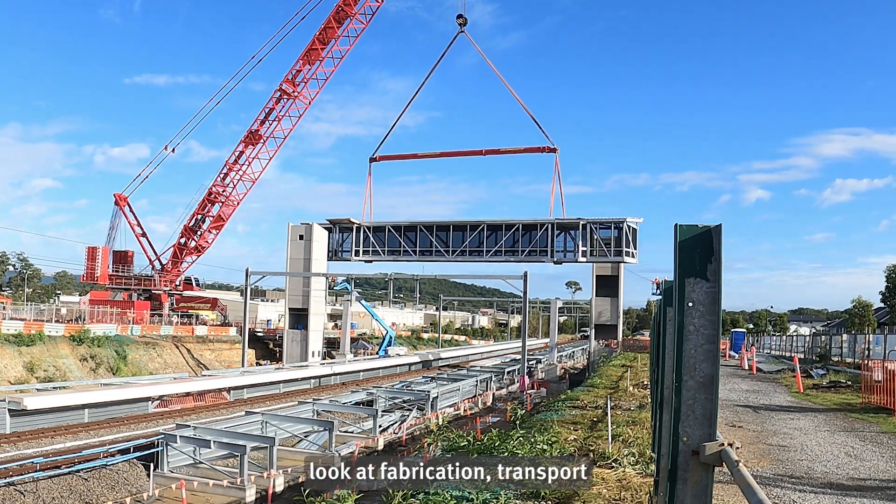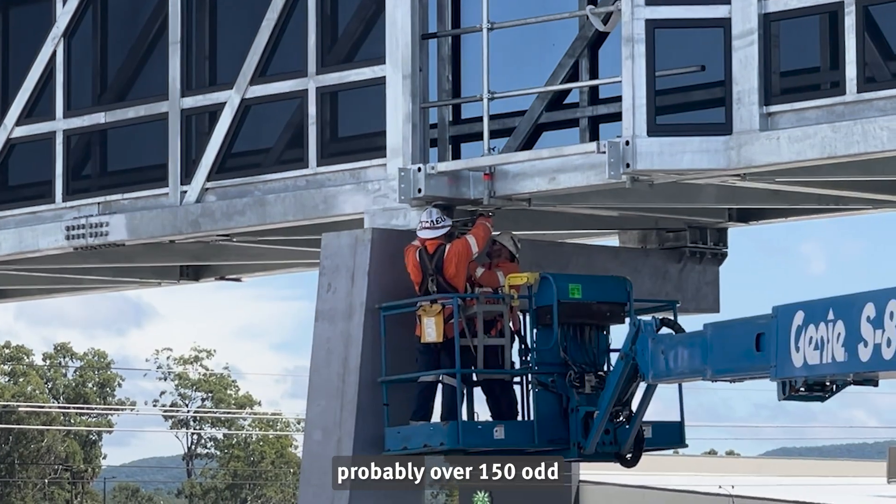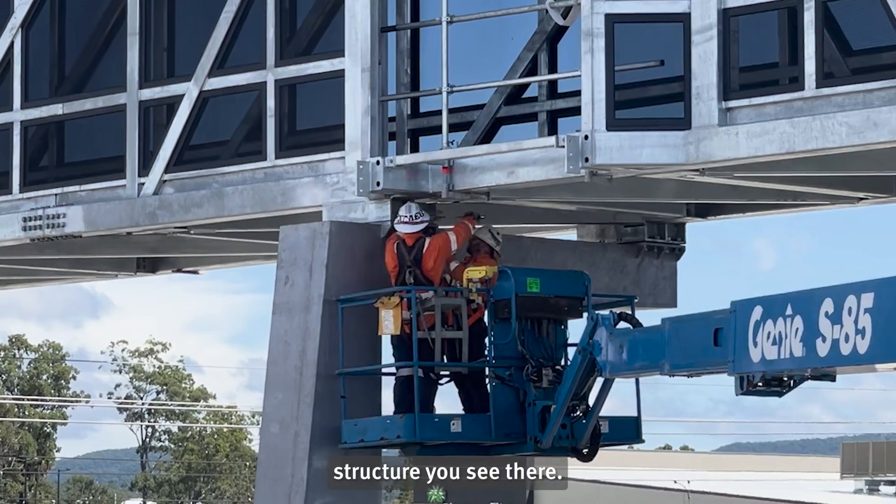From start to finish, if you look at fabrication, transport, the assembly and of course the final fit and finish, there were probably over 150 odd workers involved in just that one structure you see there.